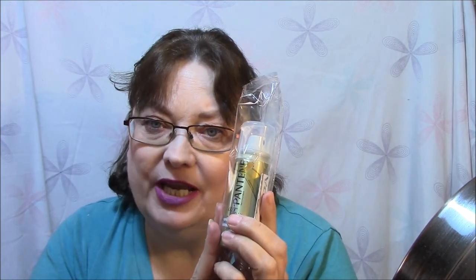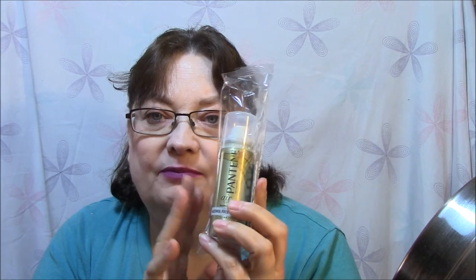This is a good hairspray, but I rarely use hairspray. I will eventually get to this, but I already have one that I'm using and it takes me a long time to use these, even the little samples.